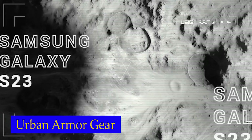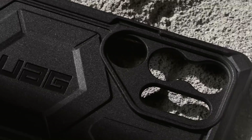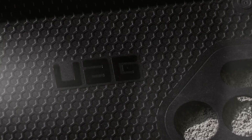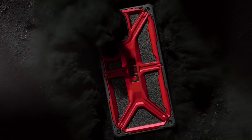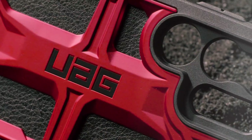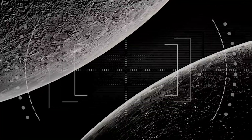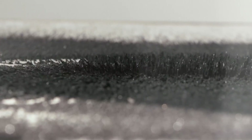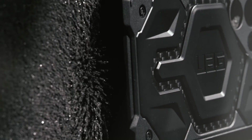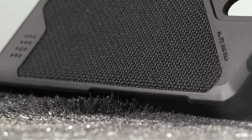Number 4: Urban Armour Gear. Not only does this case offer unparalleled protection, but it also prioritizes functionality and user experience. The soft impact-resistant core and contoured perimeter edge provide a tactile grip, making it comfortable to hold and handle your phone. Additionally, the sculpted corners reinforce drop protection, giving you peace of mind in any situation. The soft-raised screen surround and raised camera bezel protect your phone's most vulnerable parts, ensuring that both the screen and lens are safe from scratches and cracks.